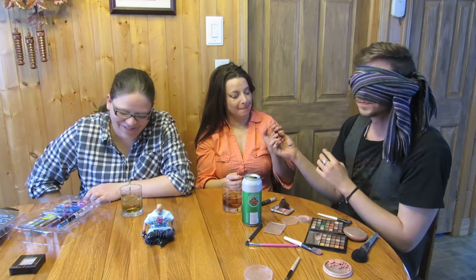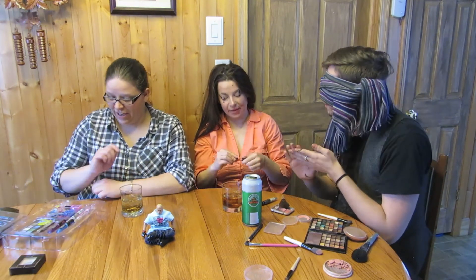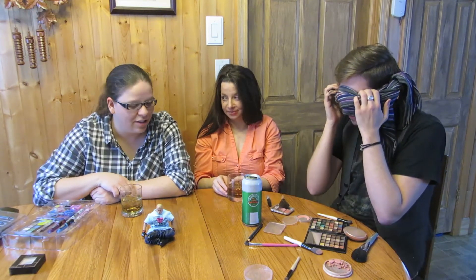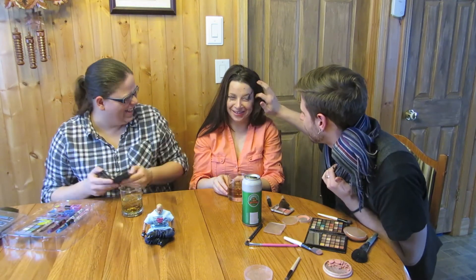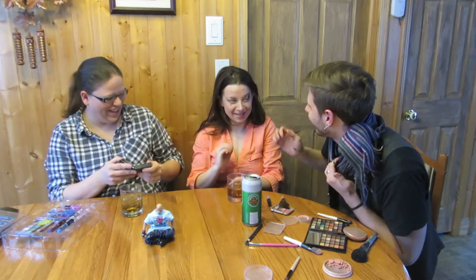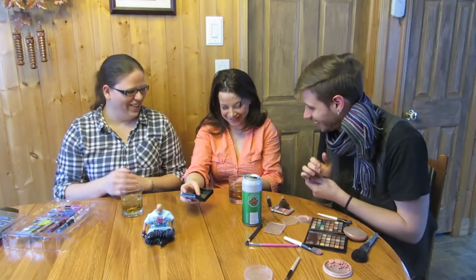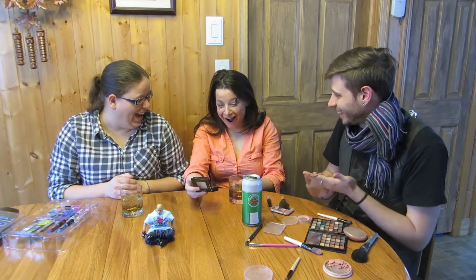Beautiful. Are you done now? I think I'm done. Alright, good luck. Take a look at what you did to your sister. And let's let her look. Oh, you're so pretty. Oh, I love your wings. You're so beautiful. Don't worry about it. I'll get revenge for you when I do his makeup.